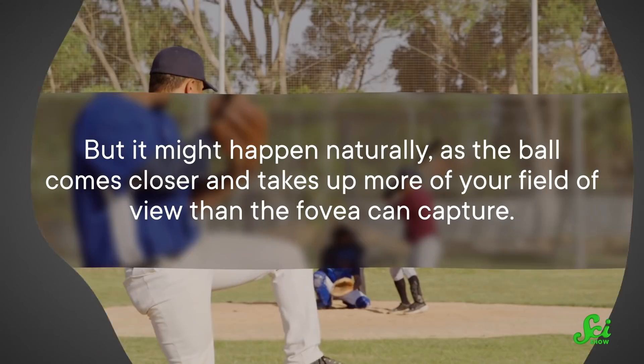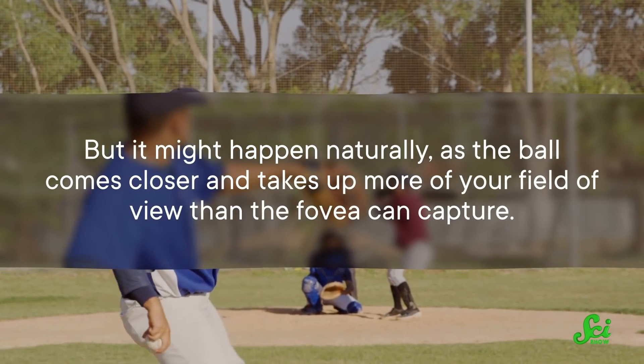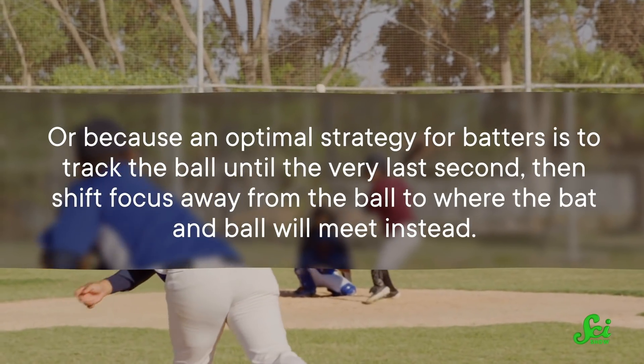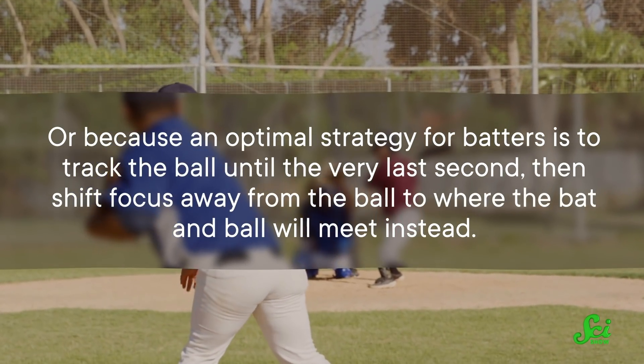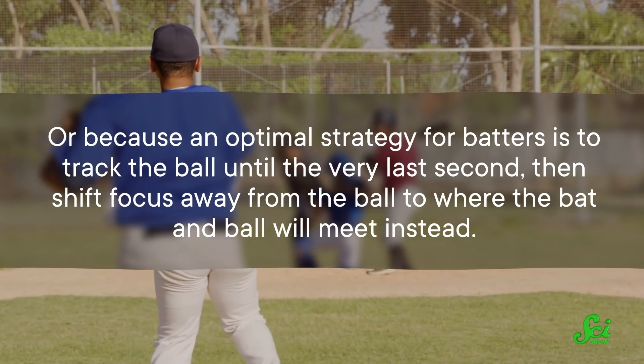This might happen in baseball if the batter loses focus — gotta keep your eye on the ball, as they say. But it might happen naturally as the ball comes closer and takes up more of your field of view than the fovea can capture, or because an optimal strategy for batters is to track the ball until the very last second, then shift focus away from the ball to where the bat and ball will meet instead. That split-second change of focus might result in your eyes seeing that jumping illusion, compounded by your brain trying to compensate for the sudden loss of visual precision by predicting where the ball is based on past information. But those predictions might not always be accurate.